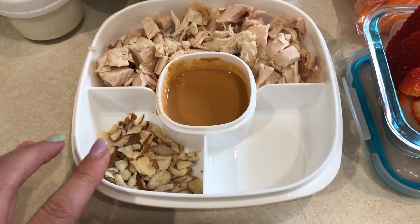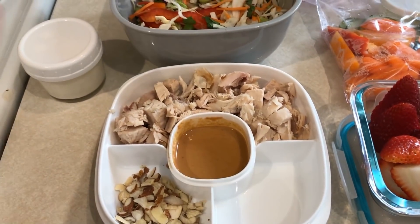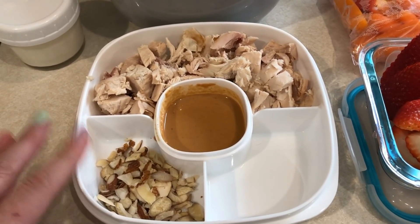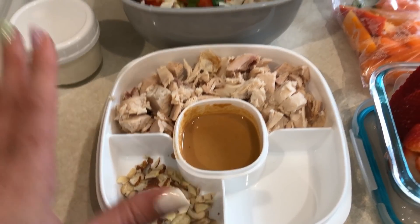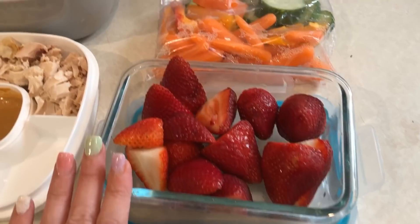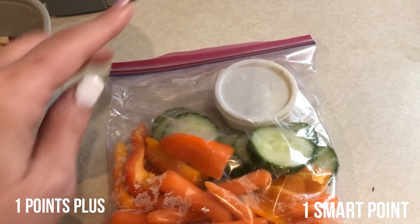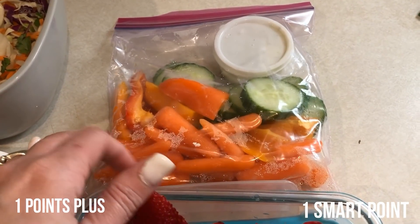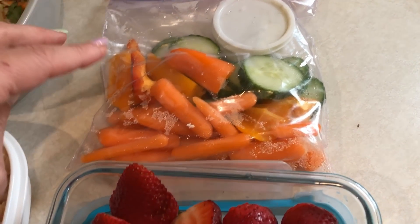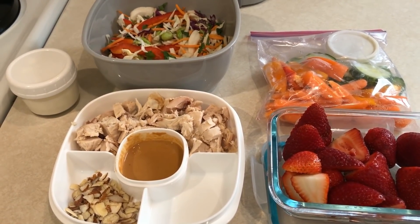Peanut sauce is one on either plan. And then I do have some slivered almonds - I grabbed these at the last minute, so I don't know how many points they are, but I will have the total points for my lunch here on the screen. I have two tablespoons of the slivered almonds. And then I'll have my strawberries. I also have my vegetables here with some skinny kitchen ranch. The skinny kitchen ranch is one point on either plan and the vegetables are all zero. I have two of the mini sweet peppers, some English cucumber, and some baby cut carrots. So this will be everything that I am starting my Monday with.